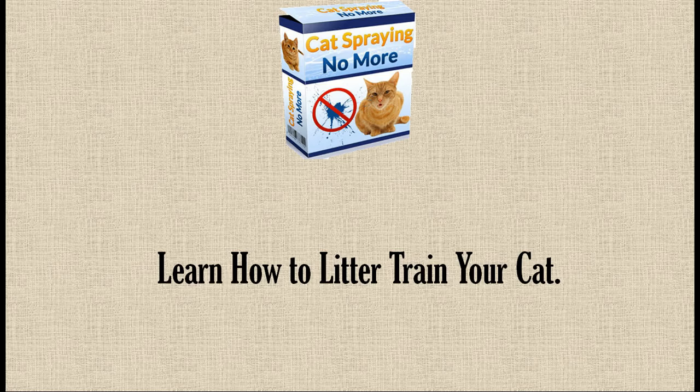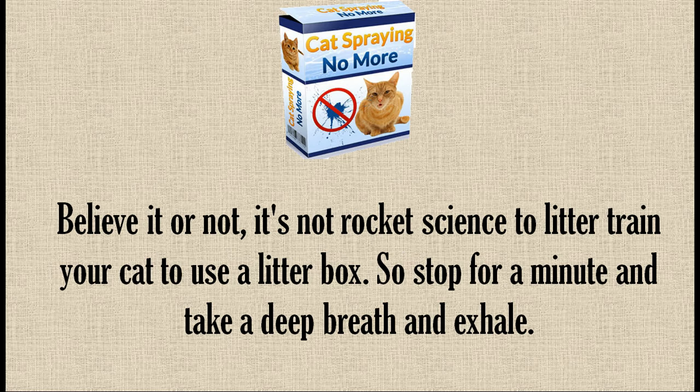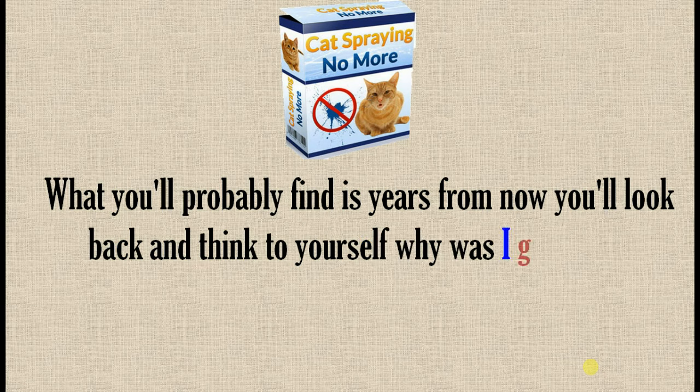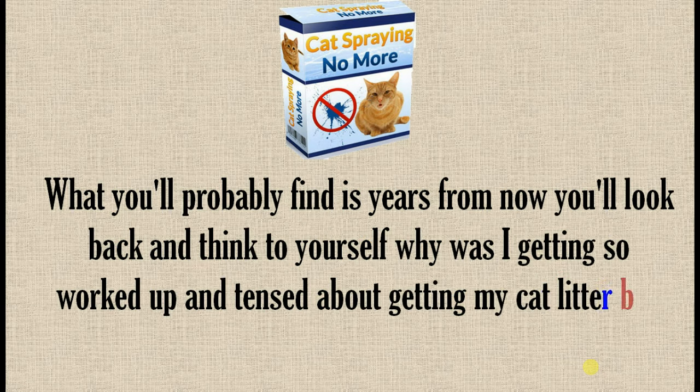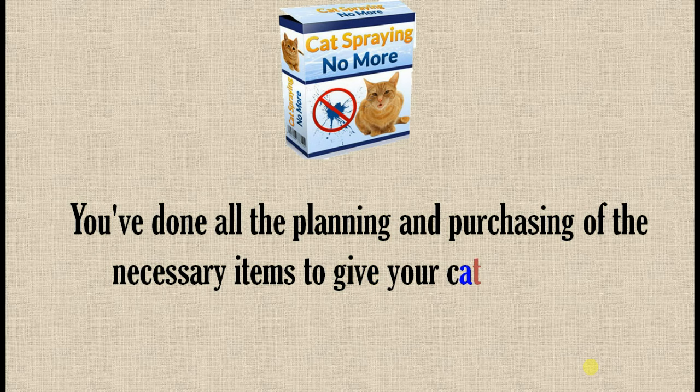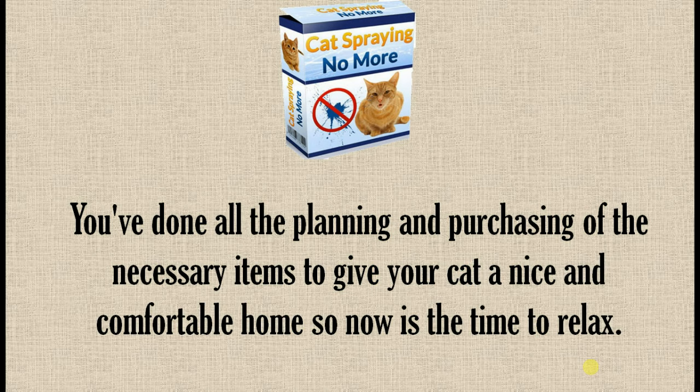Learn how to litter train your cat. Believe it or not, it's not rocket science to litter train your cat to use a litter box. So stop for a minute, take a deep breath and exhale. What you'll probably find is years from now you'll look back and think to yourself, why was I getting so worked up and tense about getting my cat litter box trained? You've done all the planning and purchasing of the necessary items to give your cat a nice and comfortable home, so now is the time to relax.